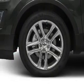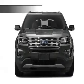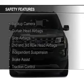Premium rims, a tilt and telescopic steering wheel, a spoiler, and an alarm system. Safety was made a priority with these features.